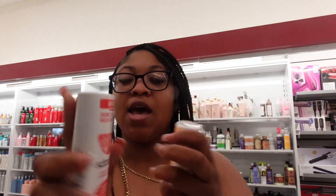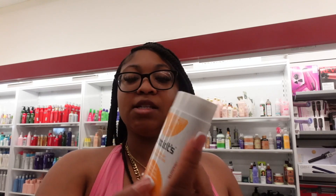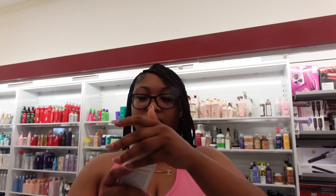Schmidt's has a coconut and pineapple one — really good for oily skin with that clay. There's also a coconut and kale and clay version. The coconut and pineapple is for sensitive skin too, at $4.99. Oh, this just smells so good — no cap. It says 24-hour protection. The coconut and pineapple definitely smells amazing.